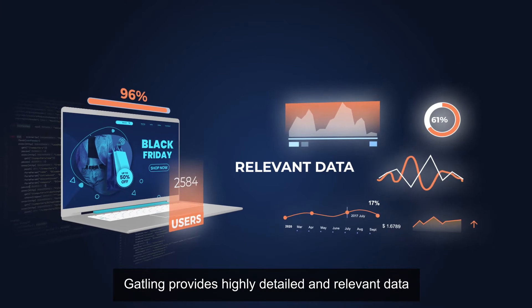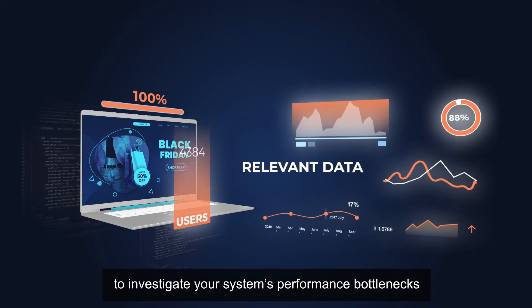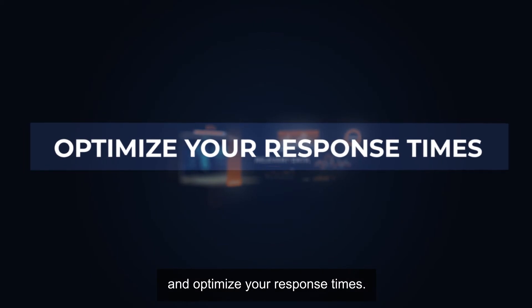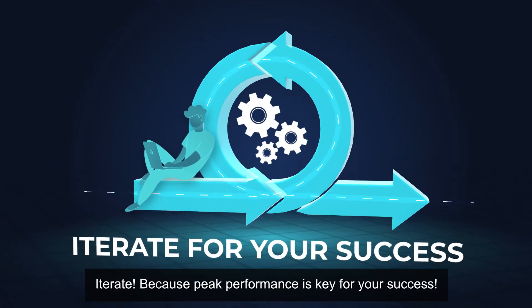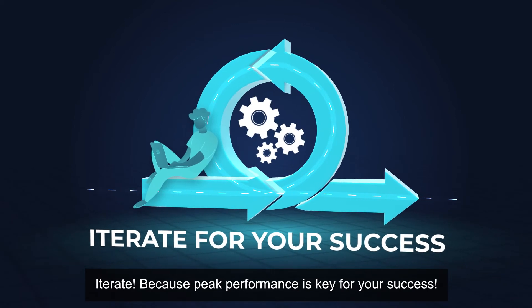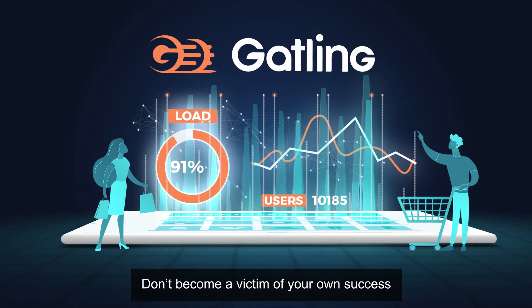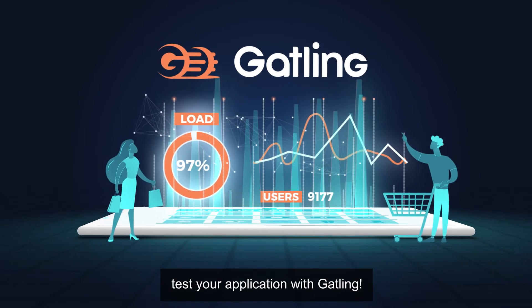Gatling provides highly detailed and relevant data to investigate your system's performance bottlenecks and optimize your response times, and iterate because peak performance is key for your success. Don't become a victim of your own success. Test your application with Gatling.